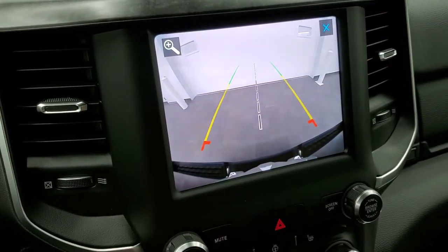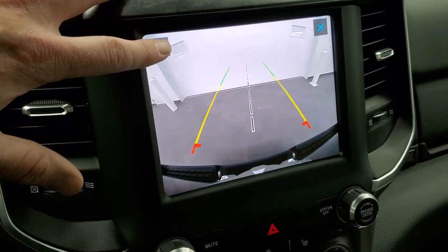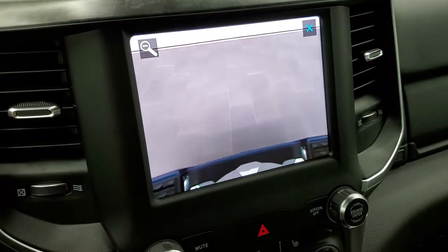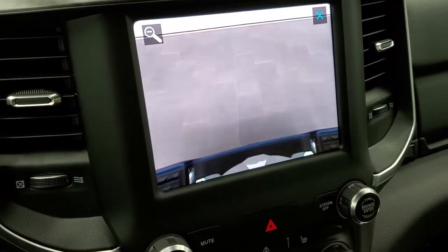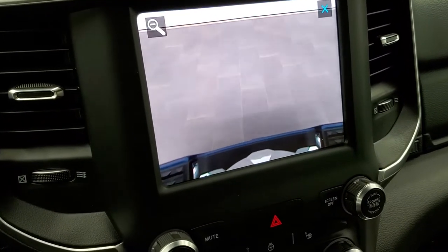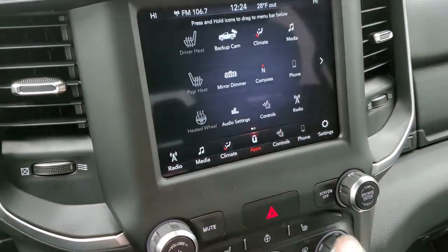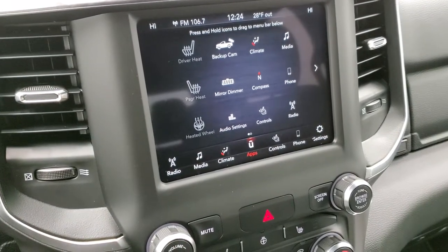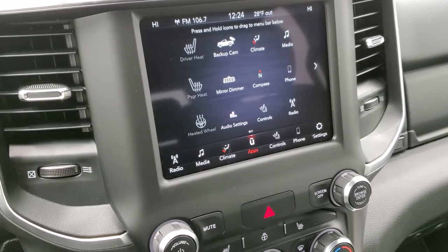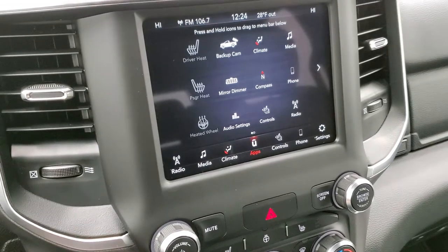The center line on the backup camera is lined right up with your receiver hitch. When you get close to whatever you're towing — boat, camper, or trailer — press the plus button and it'll zoom in right over your receiver hitch so you can get hooked up the first time, every time, without any help. The radio also has Android Auto and Apple CarPlay, so you can project your cell phone navigation — like Waze or Google Maps — right to the screen.